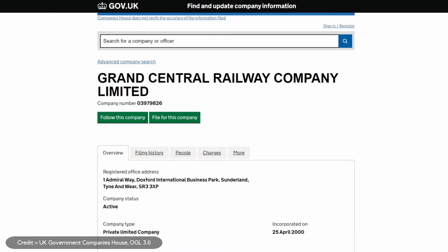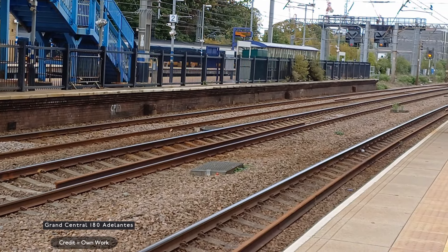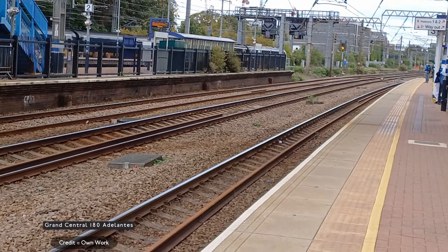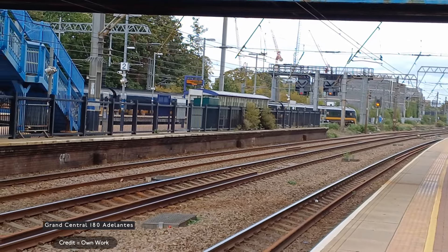Grand Central, officially known as Grand Central Railway Company, is an open access operator, which means they run services at their own risk rather than at the risk of the government, which also means they keep all their own revenue from the services rather than sending it to the government.